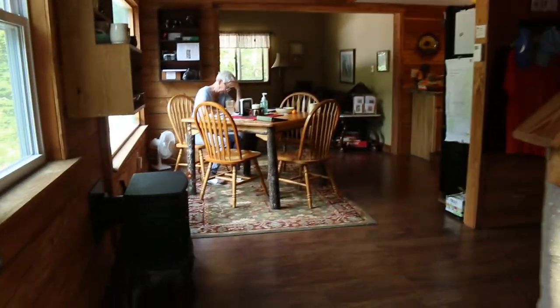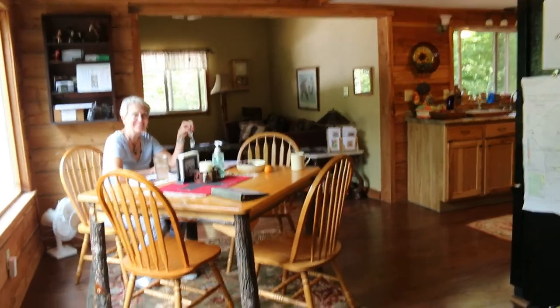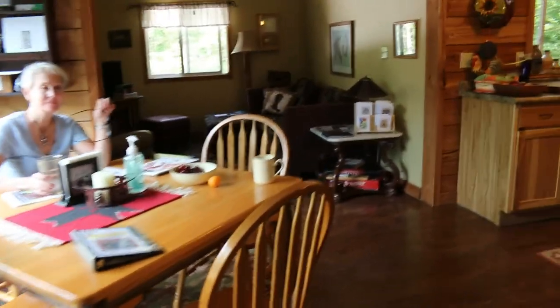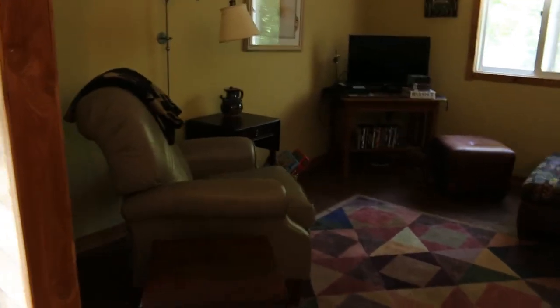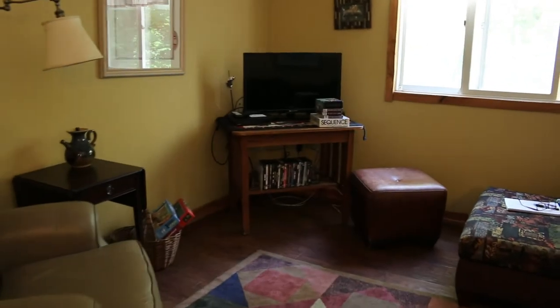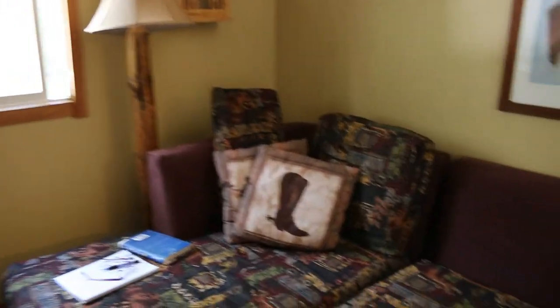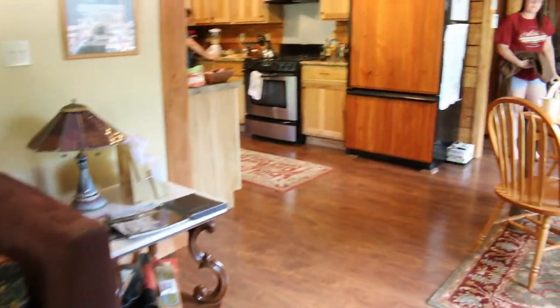We're doing a video tour of the cabin. There's a nice little table here for four, and a living room with a couple of comfy chairs, TV, videos, and a couch.